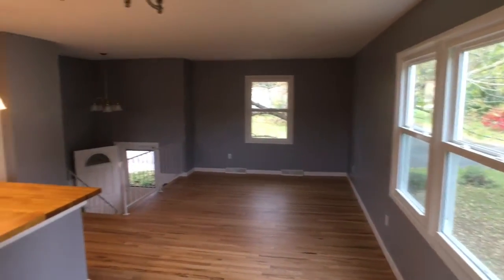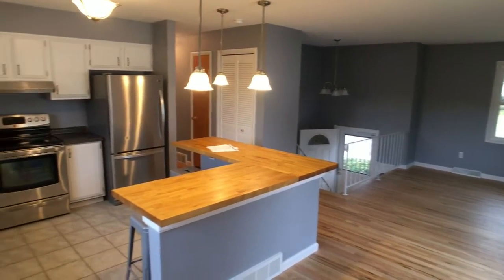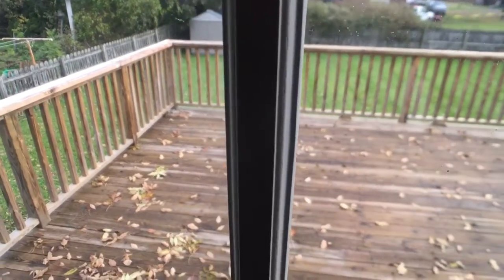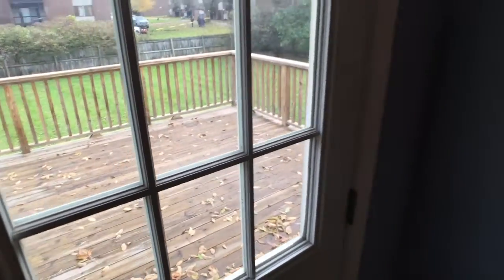It's even more impressive in person than through the video. This is a place I'd like to hang out in the summer — it would just be really, really cool. It's a nice-looking deck.